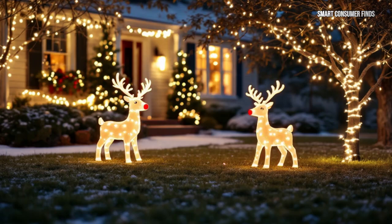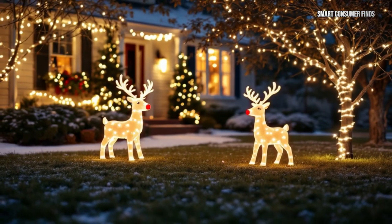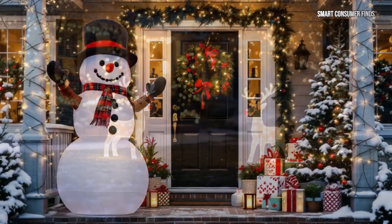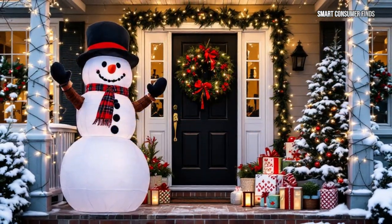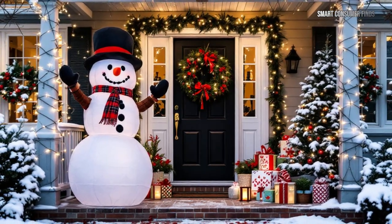And there you have it — some of the best outdoor Christmas decorations available on Amazon for 2024. Whether you want to go big with a 12-foot inflatable snowman or keep it classic with nativity scenes and reindeer, these decorations will bring magic and joy to your home.